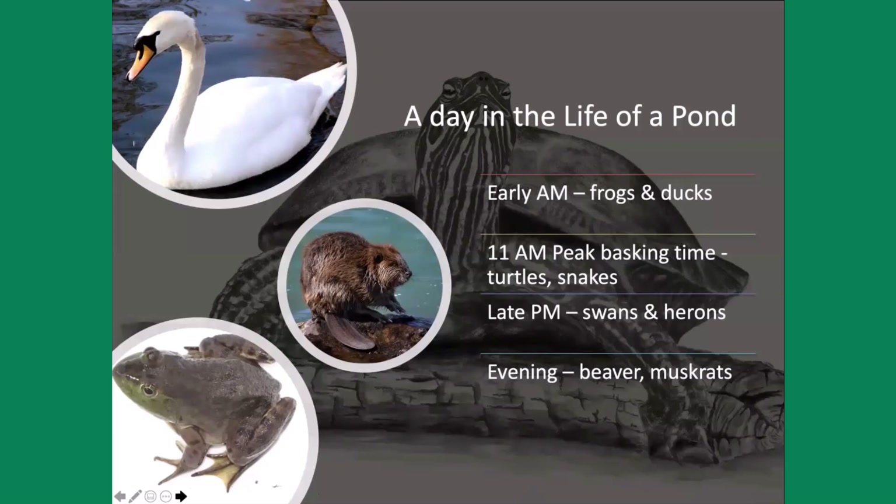Let's look at other things you'll see in the pond through a typical day. In the morning, you'll see frogs and ducks out there eating. Around the noon hour is peak basking time for turtles and snakes. The best time for watching swans and herons is late afternoon, and for beaver and muskrat, I would say evening, because these are primarily nocturnal animals.